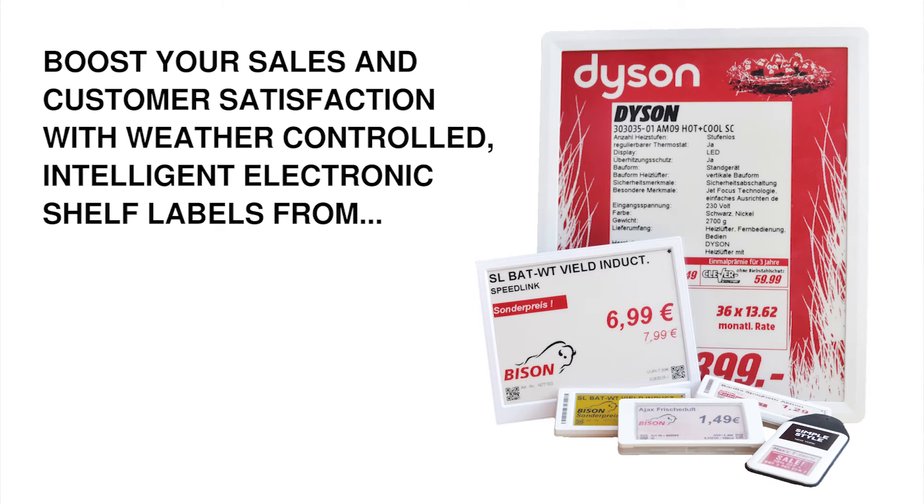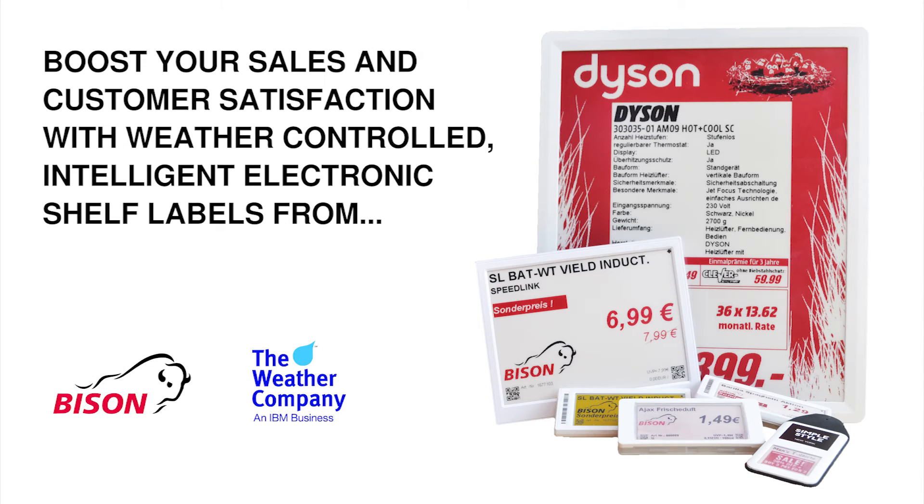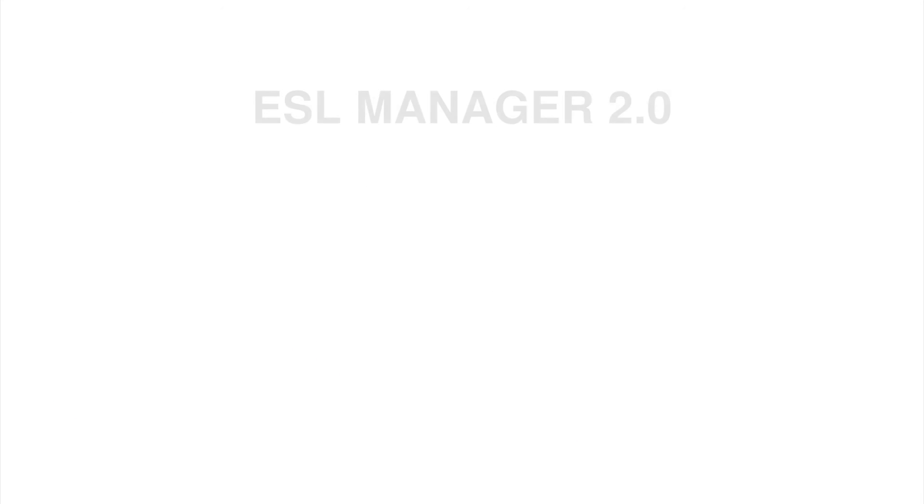Welcome to Bison Smart Weather ESL, powered by IBM Weather Company Data.